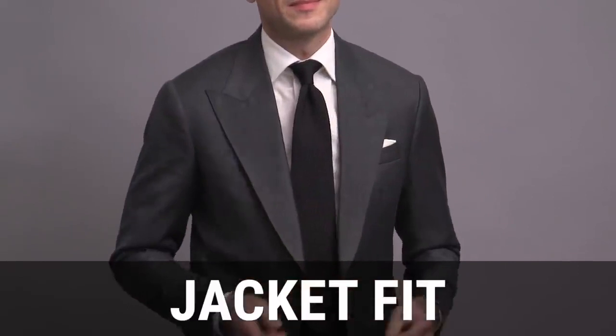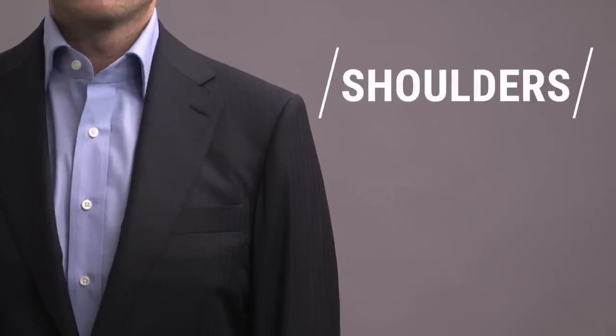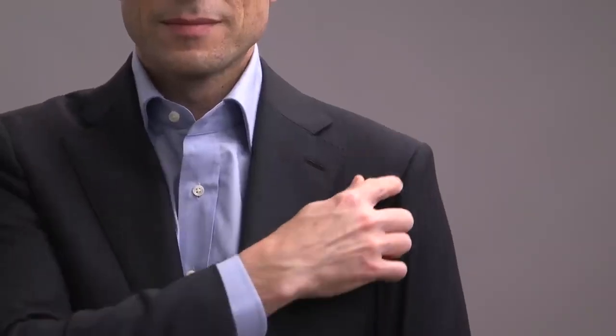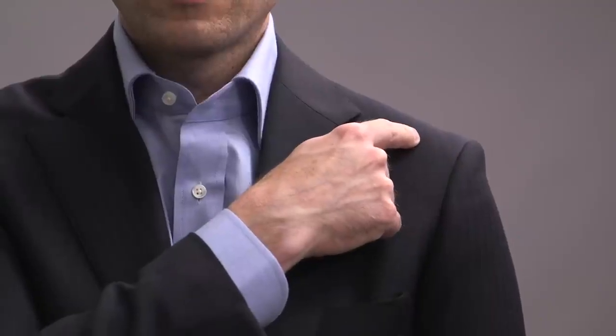We're going to start off with the jacket and talk about six key areas of fit, beginning with the shoulders. This is one of the most important and critical areas of fit to get right. For a properly fitting jacket shoulder, the shoulder seam should end just before your arm starts to break downward, and the sleeve should follow that line and roll smoothly down your arm with no creasing or dimpling at the shoulder. If the seam is closer to your neck, the jacket will look too small, and if it extends past your shoulder, the jacket will look too big.